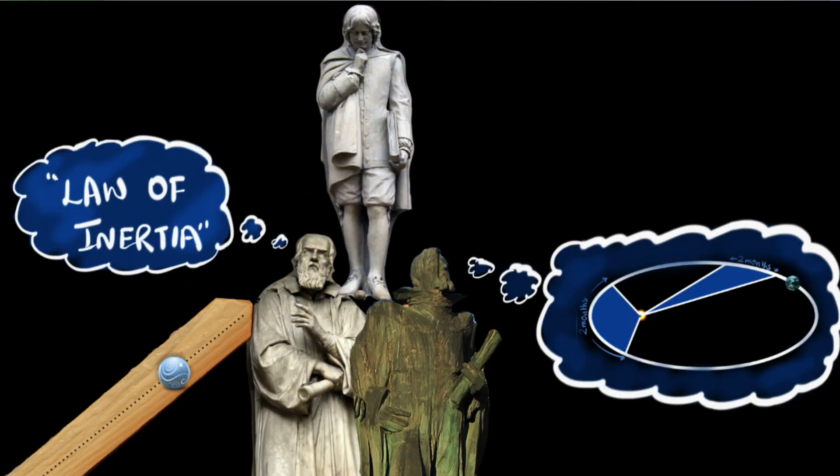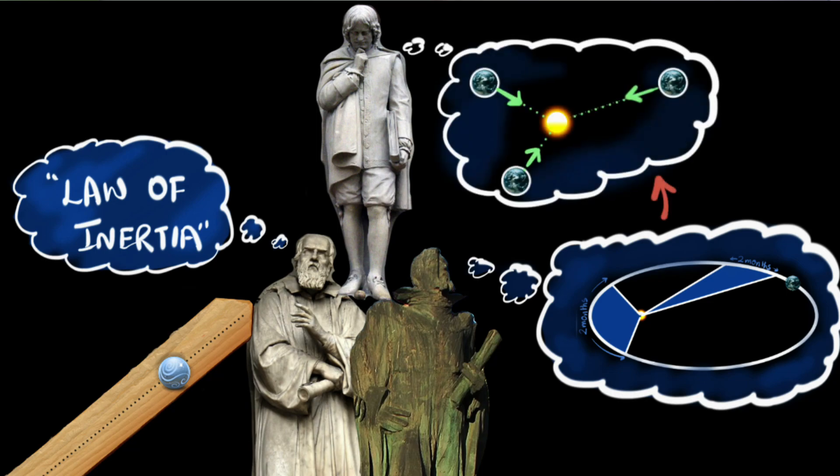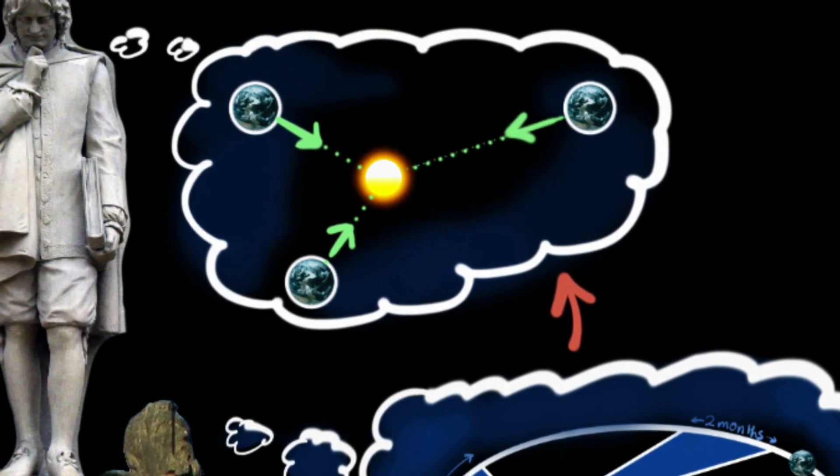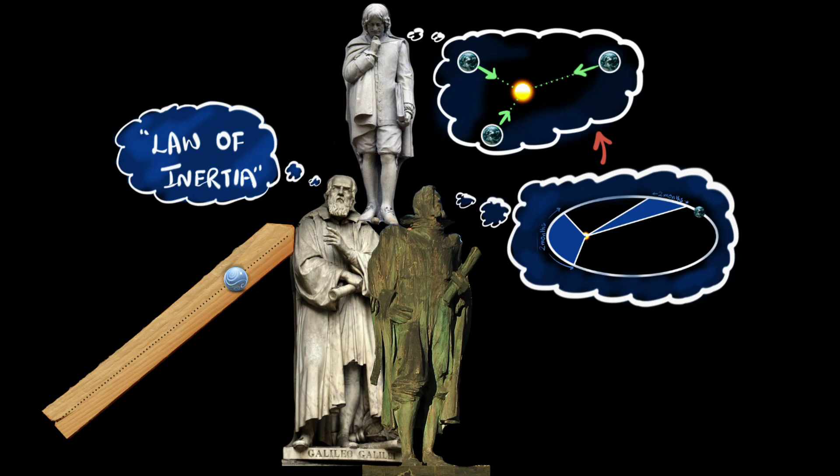Kepler or anyone back then had no idea why the heavens were conspiring to obey this very oddly specific rule. And it was Newton who connected Galileo's earthly experiments with Kepler's observations of the heavens and said, 'Kepler's law can only mean one thing — all the planets must be pulled exactly towards the sun.' He instead wrote it down in his book, Principia. But the question is, how did he do that? How on earth would Kepler's law of equal areas directly translate to the planets being pulled towards the center of the sun? It's by no means obvious, and yet all we will need to make this connection is the area of triangles.